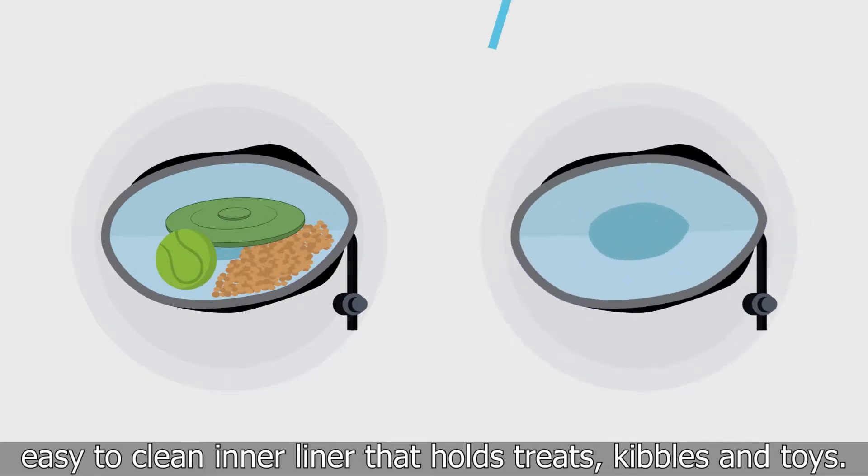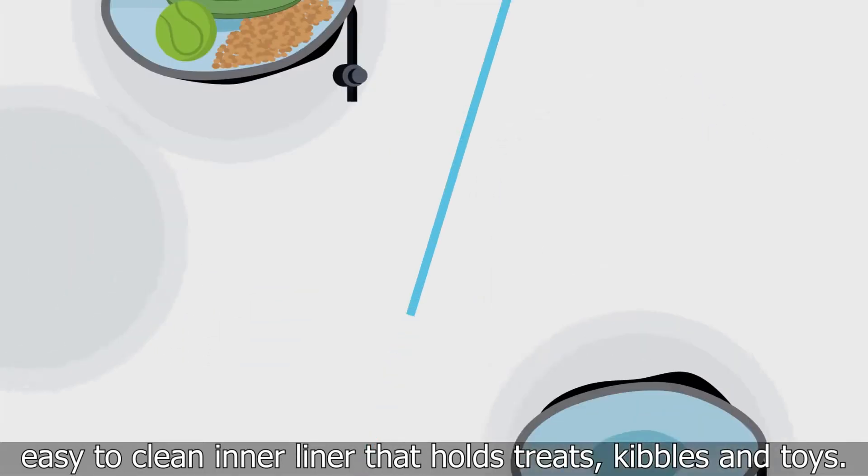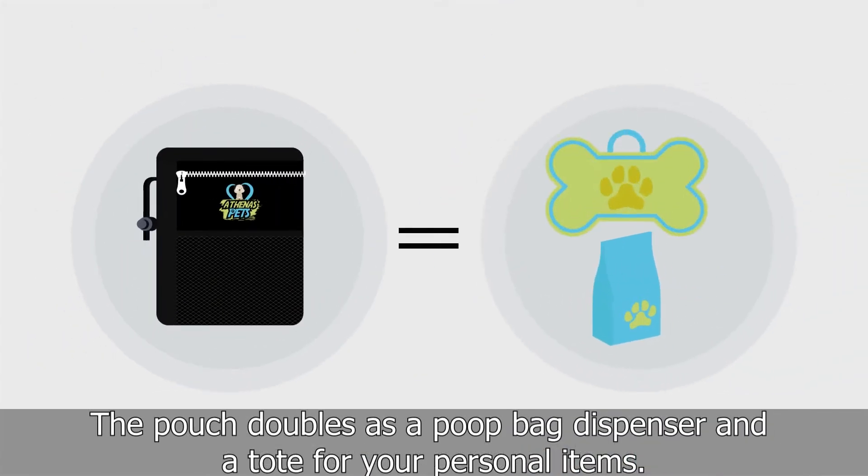It comes with a waterproof, easy-to-clean inner liner that holds treats, kibbles, and toys. The pouch doubles as a poop bag dispenser and a tote for your personal items.